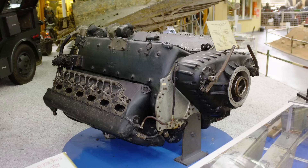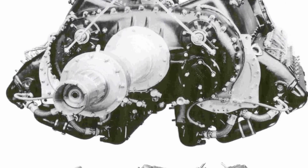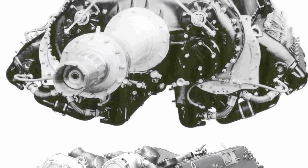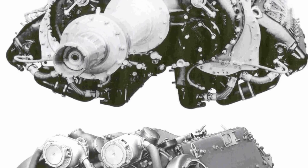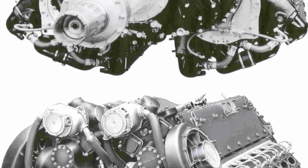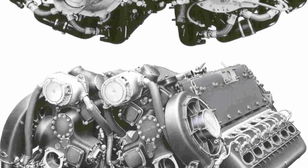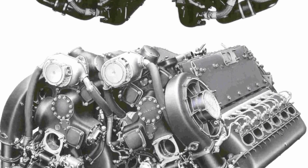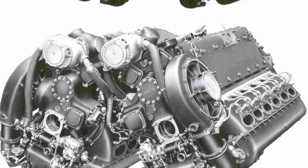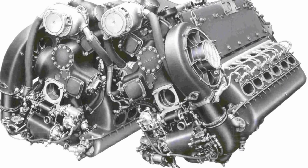Rather than each DB601 being identical to one another, the two engines were mirrored, with the superchargers outboard on the side of each engine. Both the Daimler-Benz DB606A and B had a 150mm bore and a 160mm stroke, combined for an overall displacement of 67.86 liters. The engine measured 2 meters in length without the extension shaft, 1.6 meters wide, and was 1 meter tall, with a dry weight of about 3,263 pounds. The B model weighed only 110 pounds more, at a total of 3,373 pounds dry.